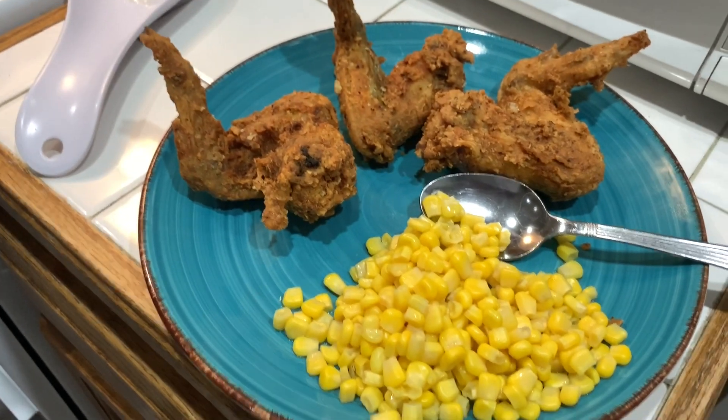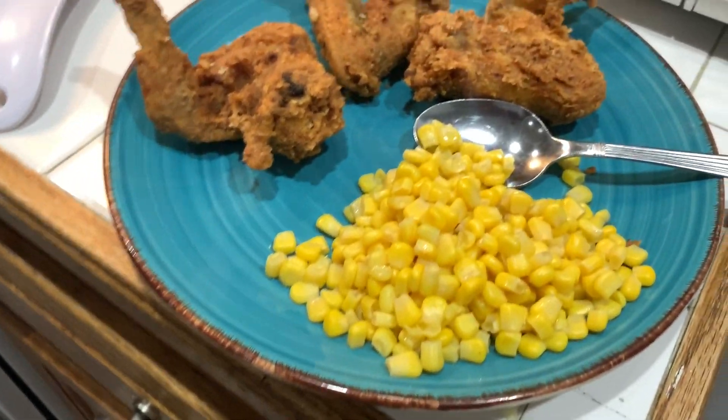This is what I ended up cooking. I didn't want the rice anymore because we didn't even have butter.